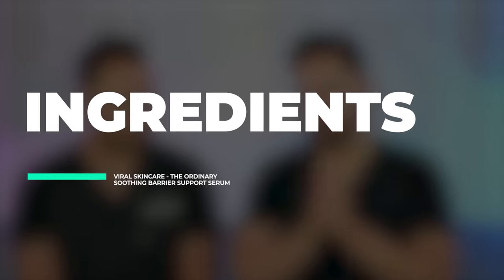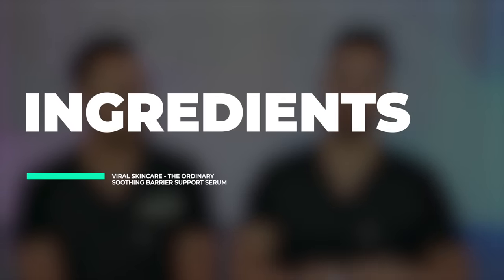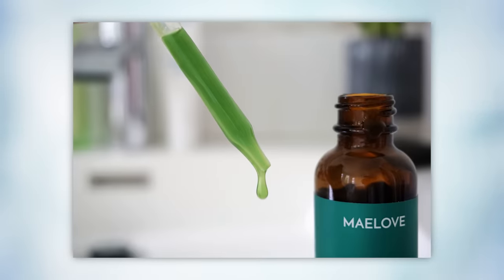Let's talk about the ingredients. Like all Ordinary products, this is fragrance-free, which always gets a check box from me. Now, what actually causes it to be pink? One of the most important questions about this product. This product has exposed me — I've learned that I'm a sucker for colors. Like May Love's Fade Away Serum, it's vivid green, and this bubblegum pink serum. I'm not going to change that about myself.